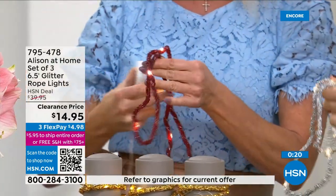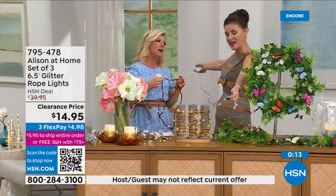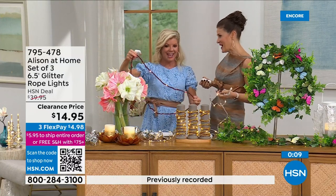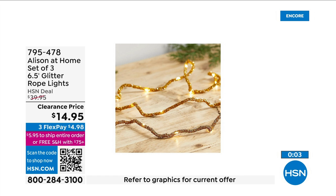Doesn't have to be about Christmas. I can see these down the center of a wedding table — a lot of people are doing their own weddings. Birthdays, of course. And suitable for all ages — adults enjoying these as decorative pieces, but also children.